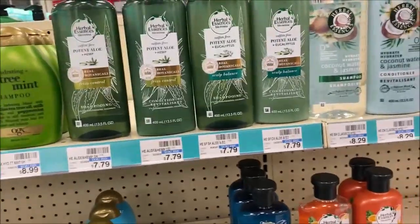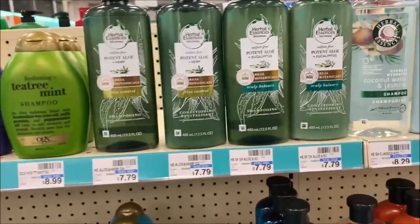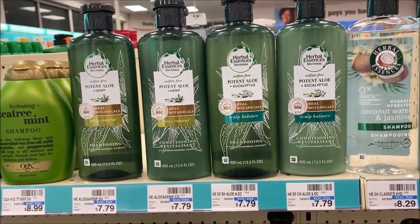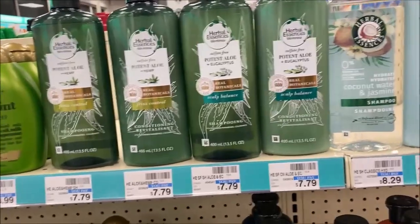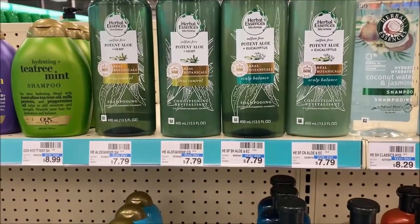Herbal Essences Bio Renew on sale this week — normally priced at $7.79, two for $12, making them $6 each. Check that P&G coupon for $4 off $2, and also check your digital account for that $4 off $2 there as well. Combine with any CRTs. It is also part of that spend $30, get a $10 gift card.